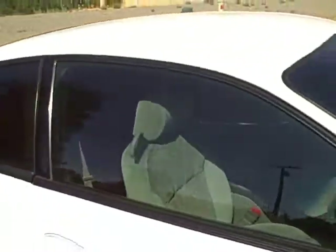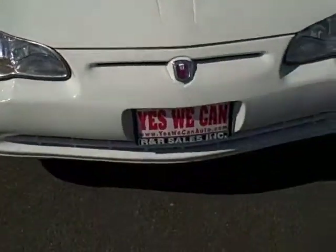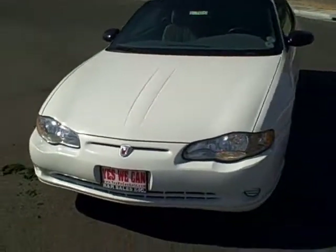Check out this Chevy product and many more Chevy products at YesWeCanAuto.com where we have credit union rates as low as 5.99%. Check out a set. That's awesome.